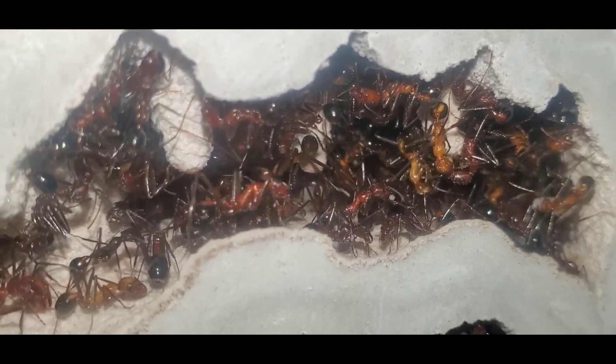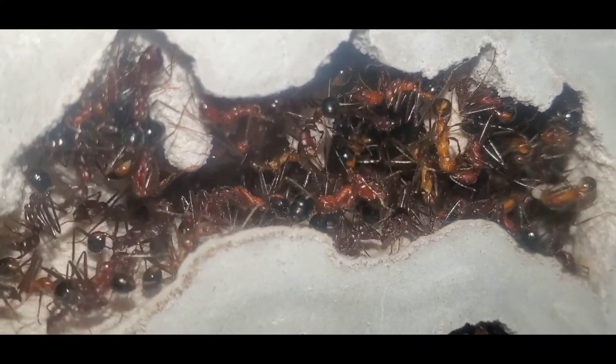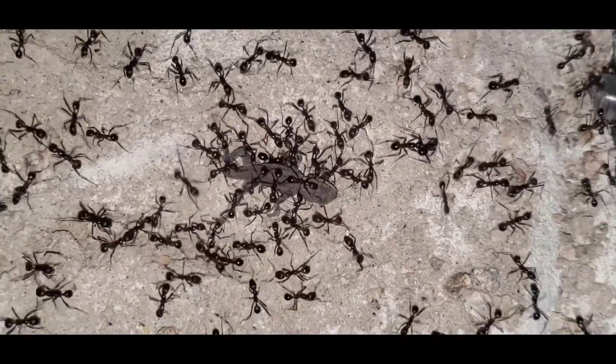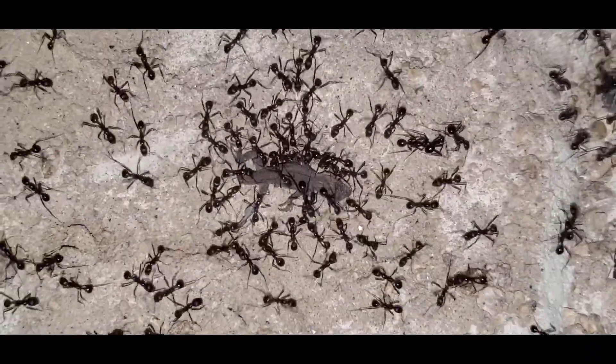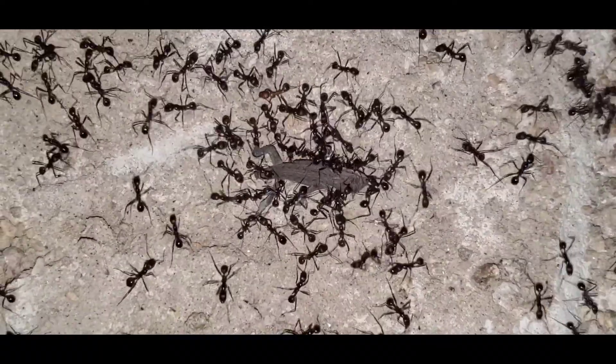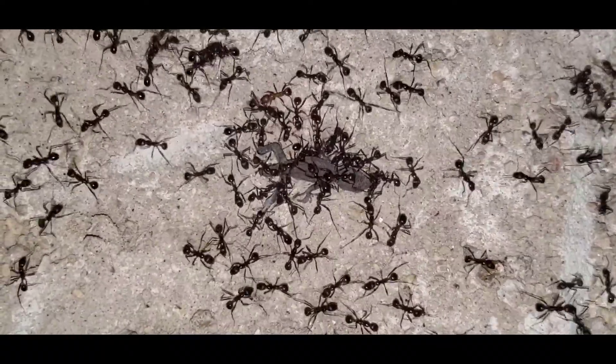Hey guys, welcome to another episode of California Ant Keeper. Today my daughter, the little ant keeper, tried to catch a lizard but she accidentally smashed it. So I thought we should make the best of this bad situation and give the dying lizard to the Novomessor Caccarelli colony.